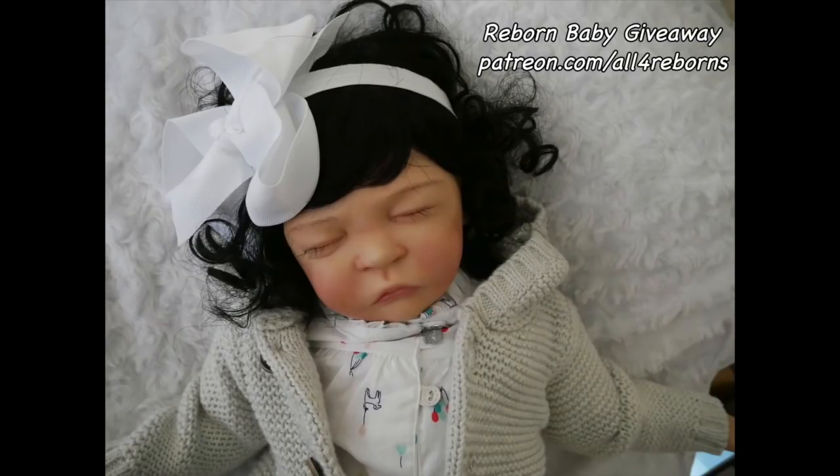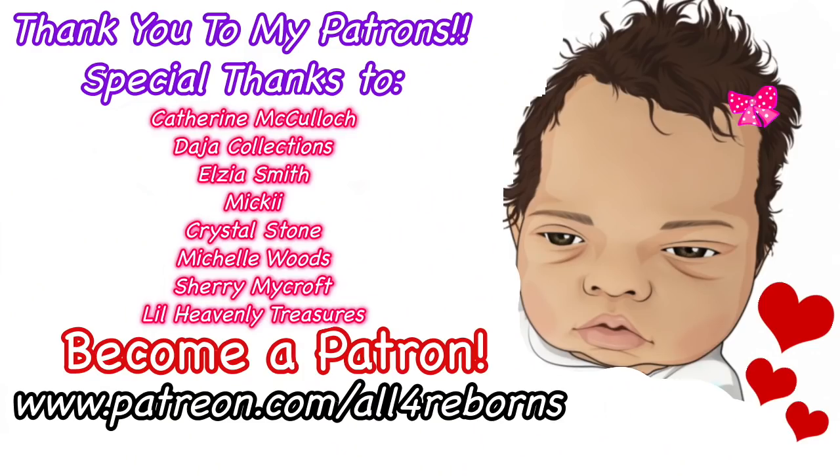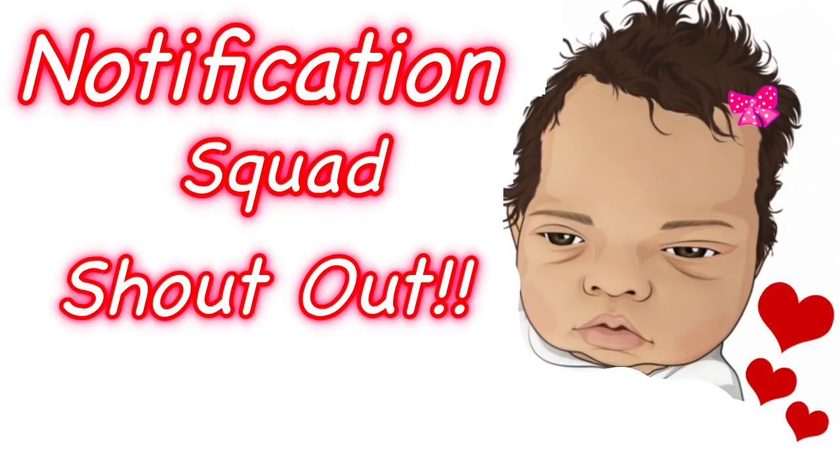Do you want a chance to win this baby plus have amazing rewards and live chats with me? Come on over to patreon.com/allforreborns. Special thanks to these patrons for making videos like this possible. Today's notification squad shout-out goes to Holly Church — thanks so much for being one of the first to comment on my last video. If you want a notification squad shout-out, be a subscriber, click that bell, and be one of the first to watch my next video. Thanks for watching — don't go yet, click on another video and come back tomorrow for more of our adventures!